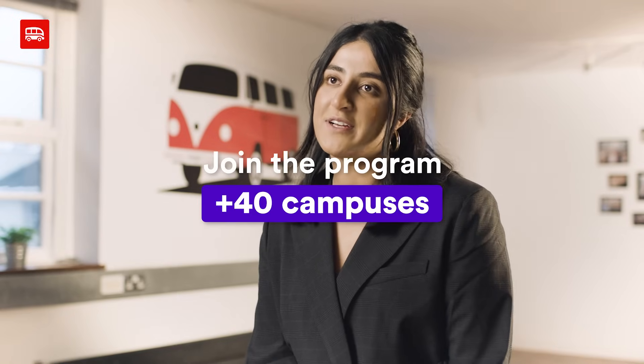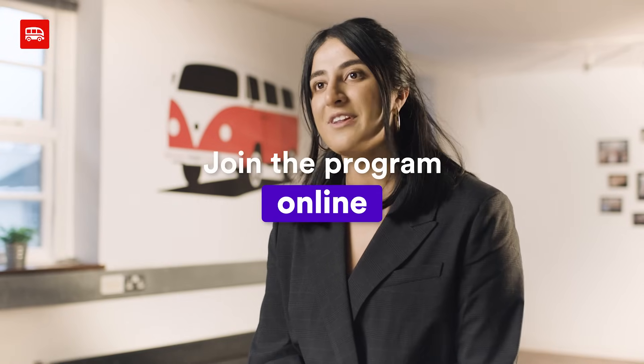If you want to pivot your career into a really new and exciting one, join the program at one of our 40 plus campuses around the world or online. Just do it. Go for it.